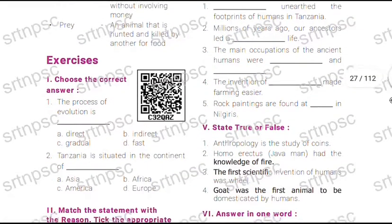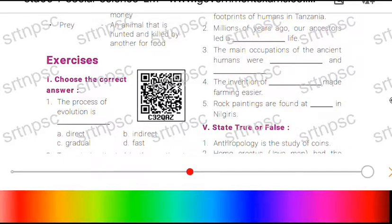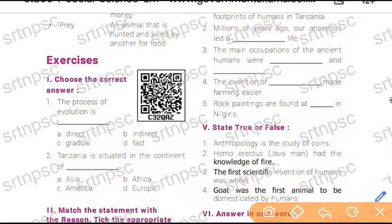First question: the process of evolution is — options are direct, indirect, gradual, and fast. Answer is option C, gradual.